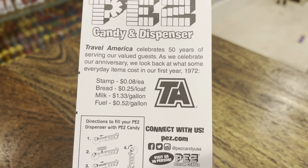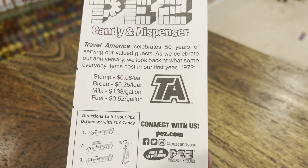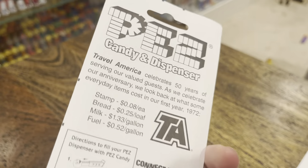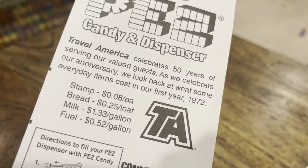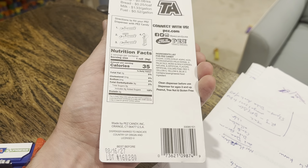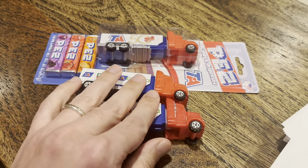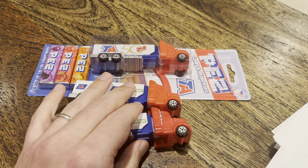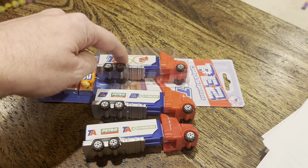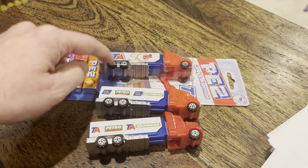It's a completely different look, but it's the same cab — also with the unpainted smokestacks. And I bet that's a '22' marking. Sure enough, it is. The back of the card tells you what prices were back in 1972: a stamp, 8 cents; bread, a quarter; milk, a buck 33 for a gallon; fuel, just 52 cents a gallon. PEZ dispensers back in 1972 were probably somewhere between 25 and 33 cents.